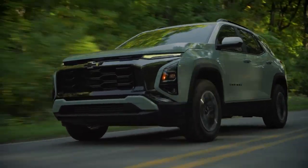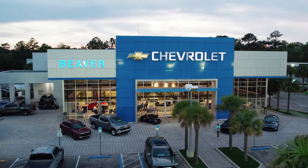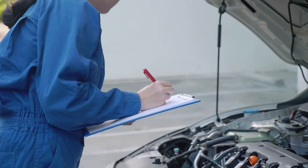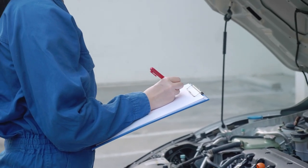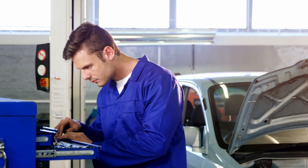Your car's health starts with a multi-point inspection. At Beaver Chevrolet, we offer comprehensive multi-point inspections for all makes and models. Using the highest quality products and equipment, our certified technicians are dedicated to keeping your car in optimal condition.